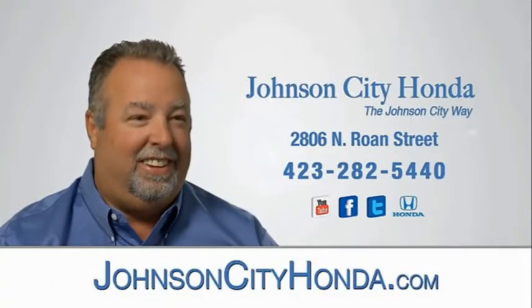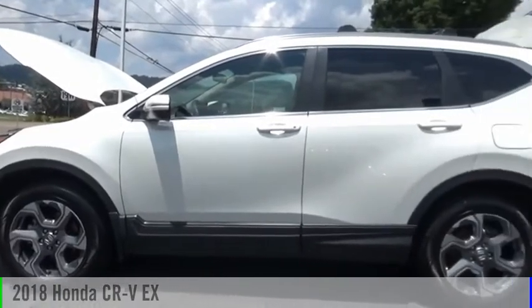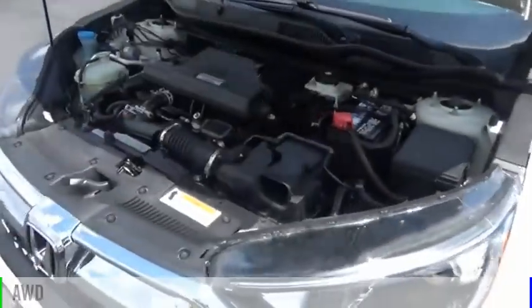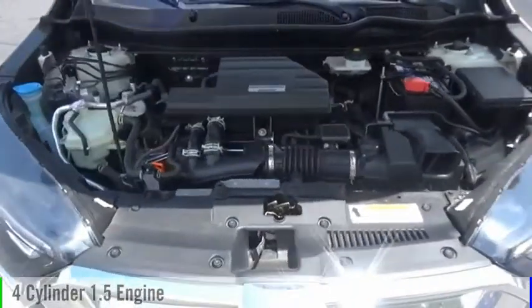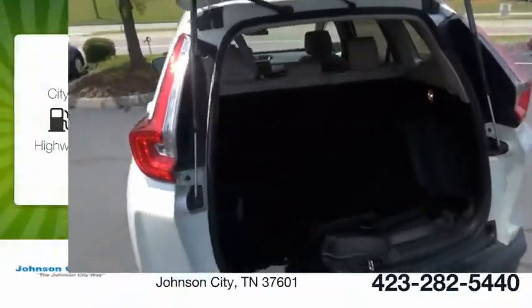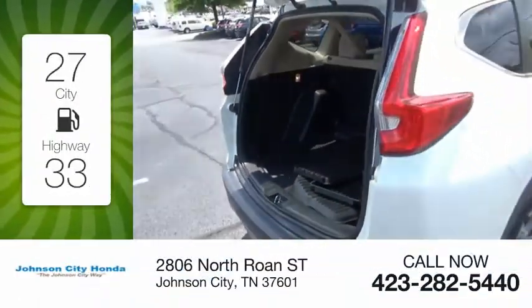Johnson City Honda. We are pleased to show you the 2018 CR-V. This vehicle is powered by an all-wheel drive, four-cylinder, 1.5-liter engine and comes with a continuously variable transmission. Great fuel efficiency saves you money by requiring fewer trips to the gas station.